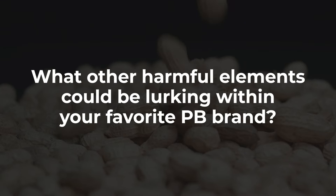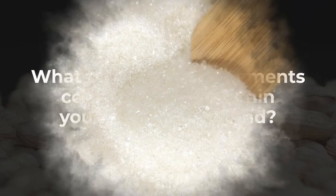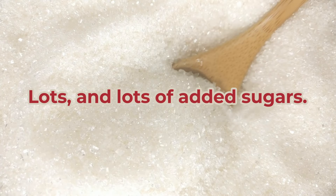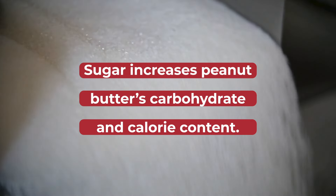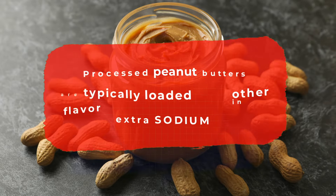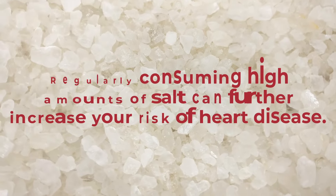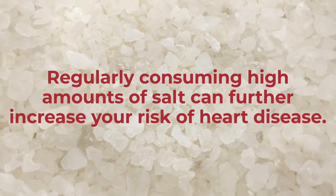Okay, so that's just the peanut part of processed peanut butters. What other harmful elements could be lurking within your favorite PB brand? To put it bluntly — sugar. Lots and lots of added sugars. While that heightens their addictive flavor, it also increases their carbohydrate and calorie content. Plus, processed peanut butters are typically loaded with other flavor enhancers, usually in the form of extra sodium content. Regularly consuming high amounts of salt can further increase your risk of heart disease.